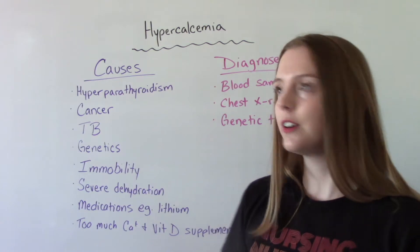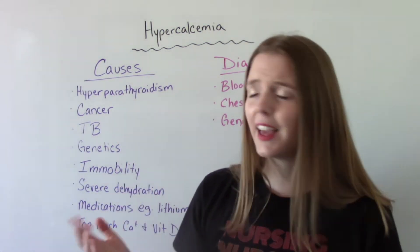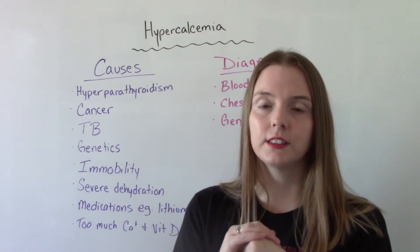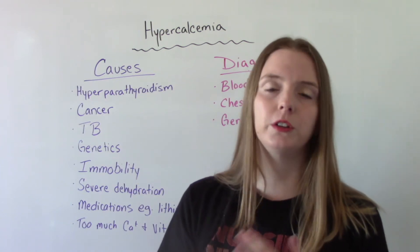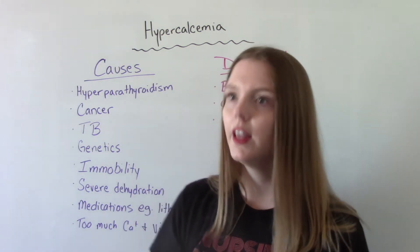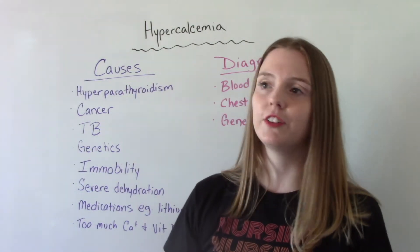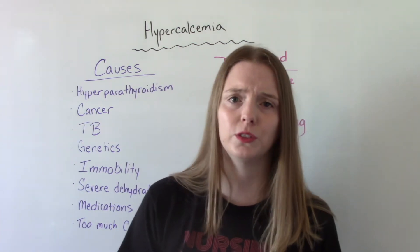Some other causes could be cancer, tuberculosis, or it could just be a genetic thing. Immobility is a big one. I want you to think about our immobile patients — those who are otherwise healthy but maybe they've become bed bound, chair bound, or they just don't move as much as they could or should. They are at risk for developing hypercalcemia, so we want to make sure we're getting them moving every day, even if it's passive range of motion exercises.